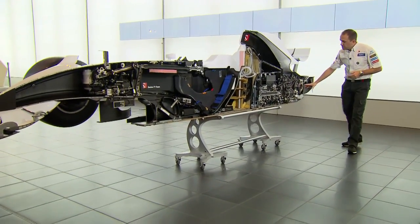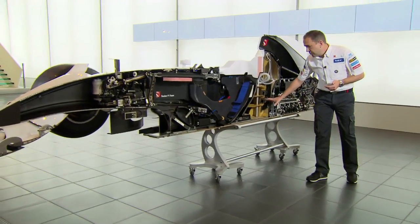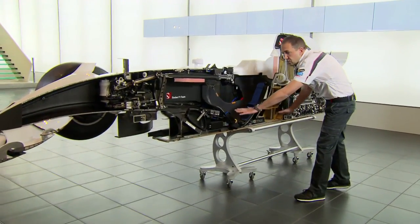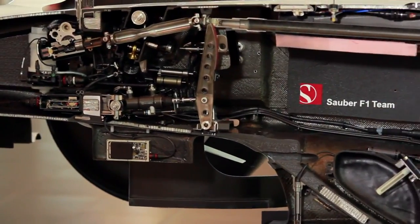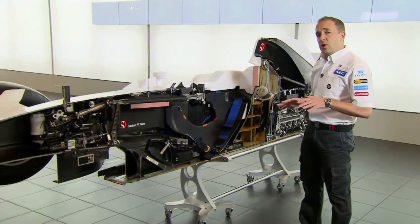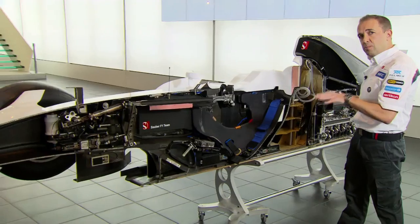Starting at the rear, we've got the gearbox, the clutch, the engine, the oil tank, and the fuel system. Here we've got all the electronic boxes. And then moving up to the front, we've got all the pedals and the steering system. It's very important on a Formula 1 car that we keep all the weight very low. This reduces the centre of gravity of the car and brings us performance.